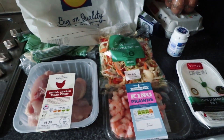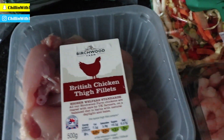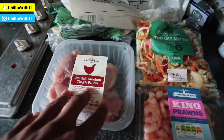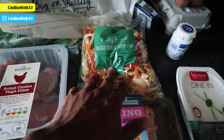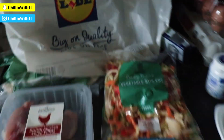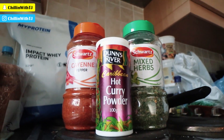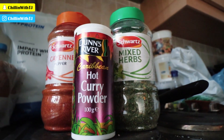Here's what I'm eating next for my first proper meal. I've got some boneless, skinless chicken thigh fillets — I may trim off some of the extra fat. I've also got king prawns, some vegetable stir fry, and VT rice. Today's seasoning of choice is curry powder, cayenne pepper, and mixed herbs.